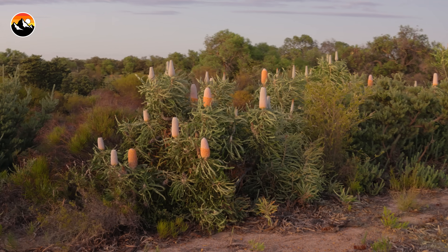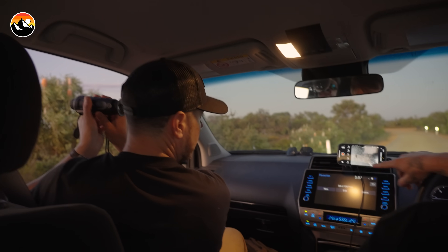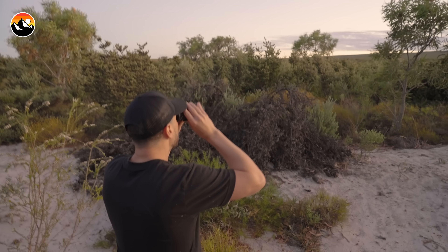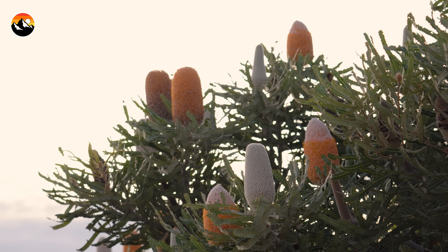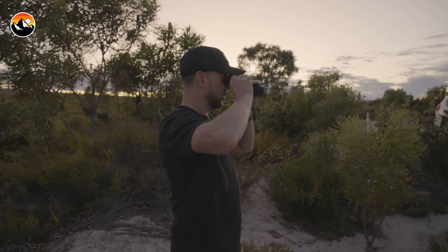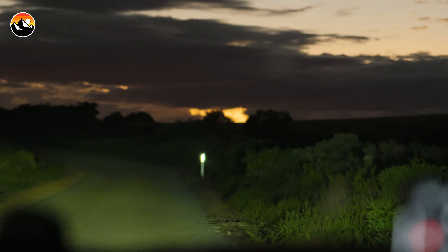It didn't take long for Max to guide us to a location full of orange banksia flowers, a favorite of the honey possum. Unfortunately, by the time we got there, the day's temperatures rose and the thermal cameras became less and less effective, making it difficult to spot the tiny warm-blooded possums apart from the hot banksia trees. So we decided that although we found our location, we would need to return back the next morning for another try.